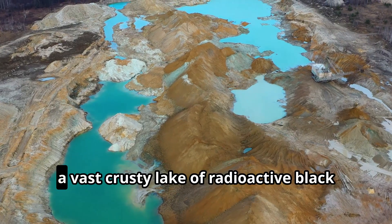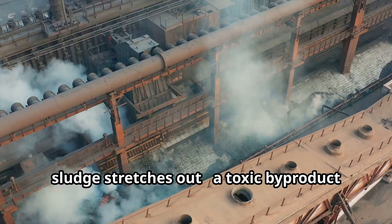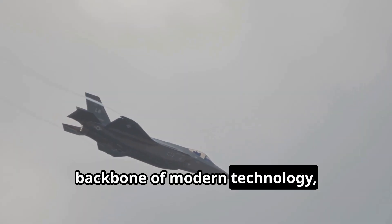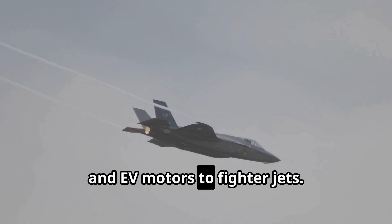In Inner Mongolia, China, a vast crusty lake of radioactive black sludge stretches out, a toxic by-product of refining rare earth elements. These 17 metals are the unseen backbone of modern technology, critical for everything from smartphones and EV motors to fighter jets.